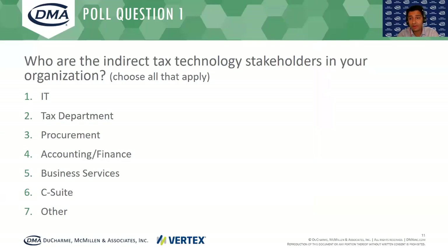Before I turn it to Peter, let me ask you all the first polling question. We like to understand our audience a bit better. We like to know who are the key tax technology stakeholders in your organization. Is that IT, tax department, procurement, accounting, finance, business services, or other?